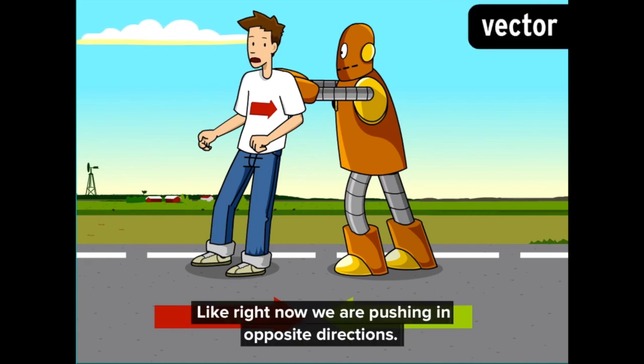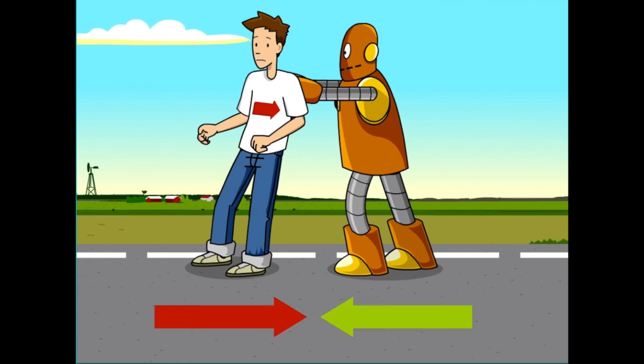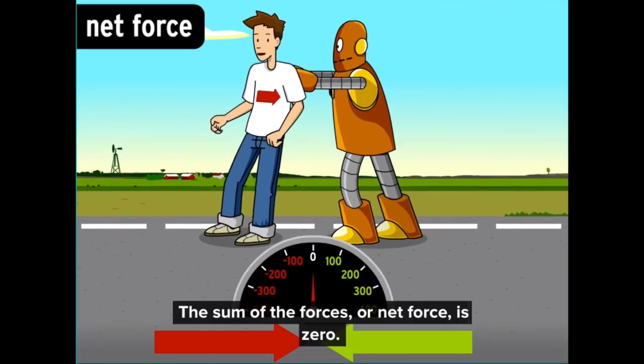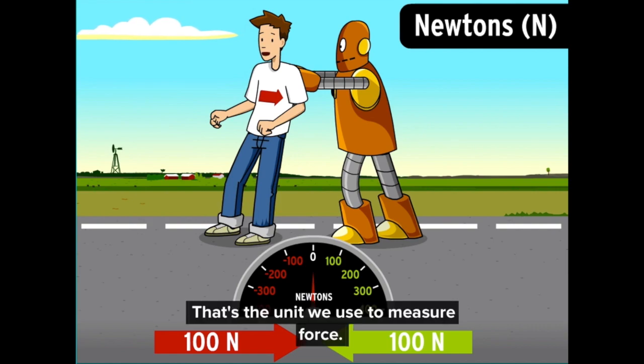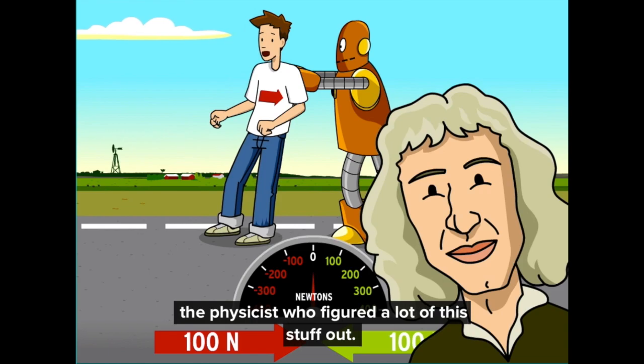Right now, we are pushing in opposite directions. But our forces are in balance, canceling each other out. That's why I'm not moving. The sum of the forces, or net force, is zero — zero Newtons, to be precise. That's the unit we use to measure force, named after Isaac Newton, the physicist who figured a lot of this stuff out.